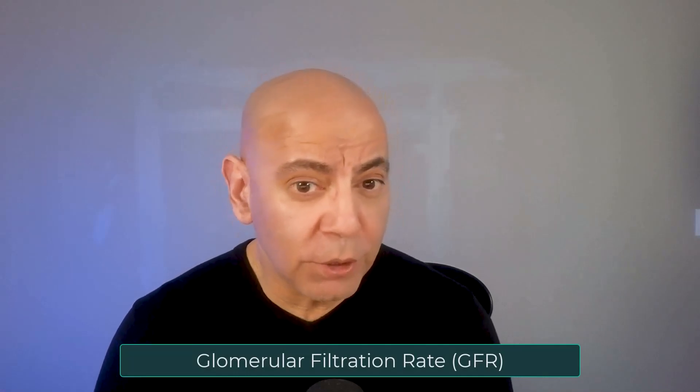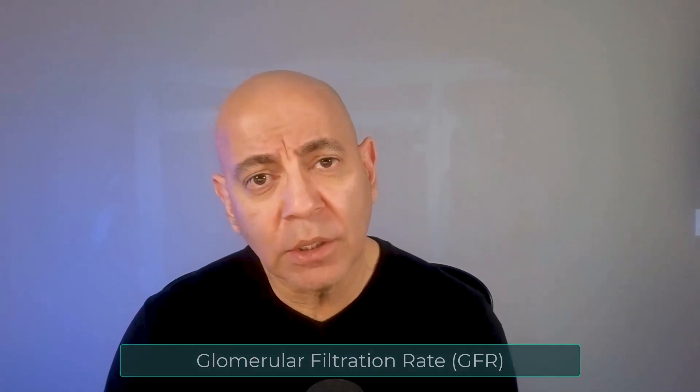With GFR or glomerular filtration rate, today we're going to cover the five stages of kidney disease, what are those factors that affect GFR, how can you improve your GFR, how do you actually calculate GFR, and more importantly, what is it and why should you care?